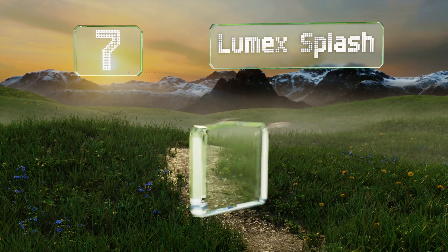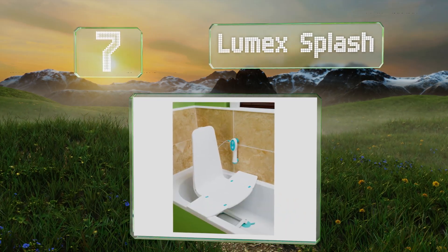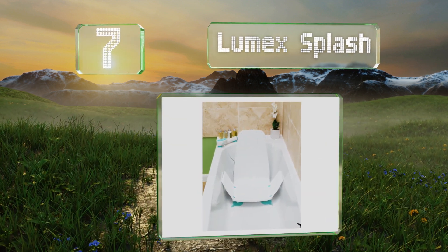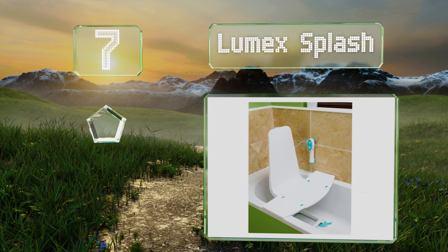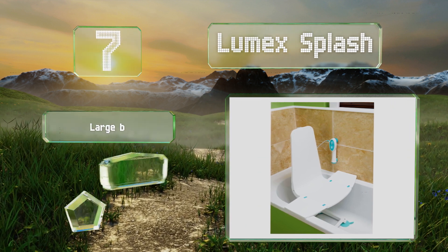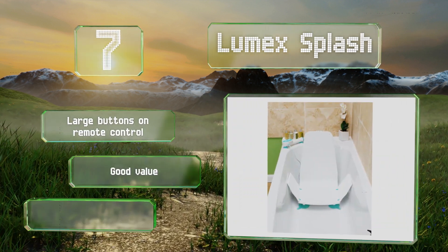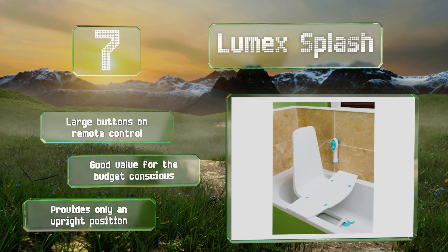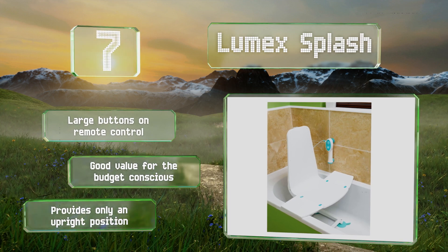Starting off our list at number 7, the Lumex Splash sits close to the back of the tub, allowing maximum legroom for those who like to stretch out. This compact, unobtrusive option is mostly white, making it hardly noticeable when fully lowered into a standard bath. It comes with large buttons on the remote control and is good value for the budget conscious, but it provides only an upright position.